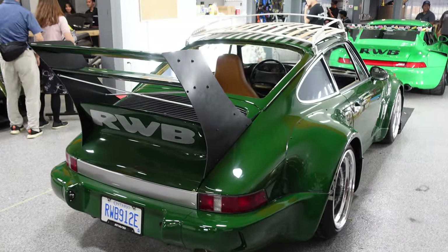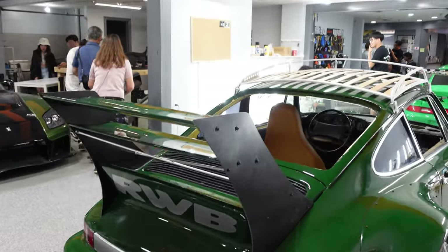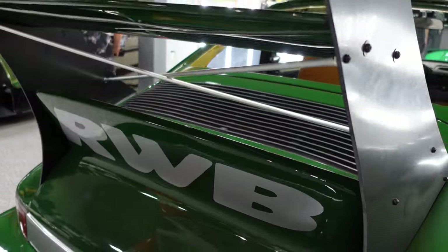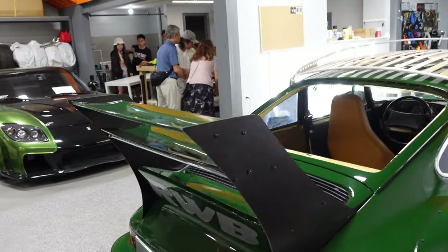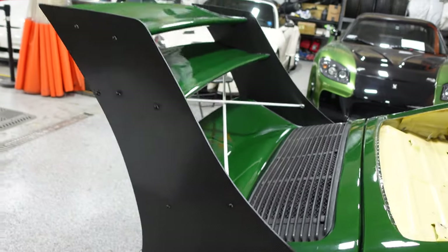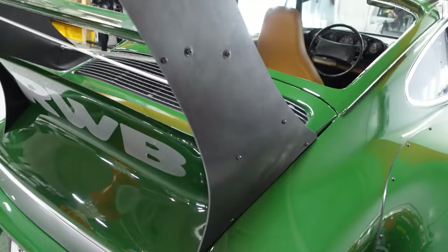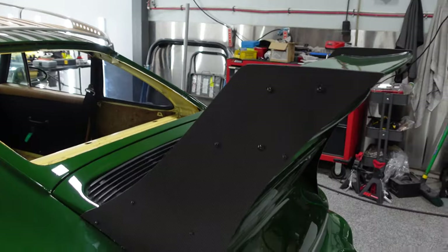Now that it's not as crowded, another look at what I call the staircase wing — one, two, three different levels: the duck tail on the bottom and then a double GT wing on the back. As we saw outside, the mount is so different from any other RWB wing I've ever seen, just bolted on to the back — kind of crudely, which is what makes RWBs so cool.